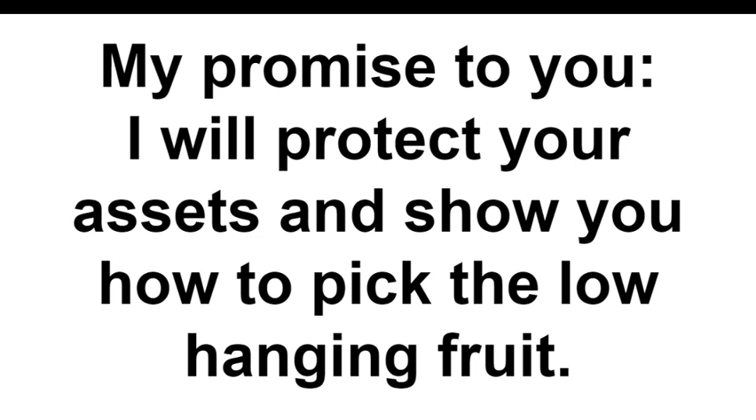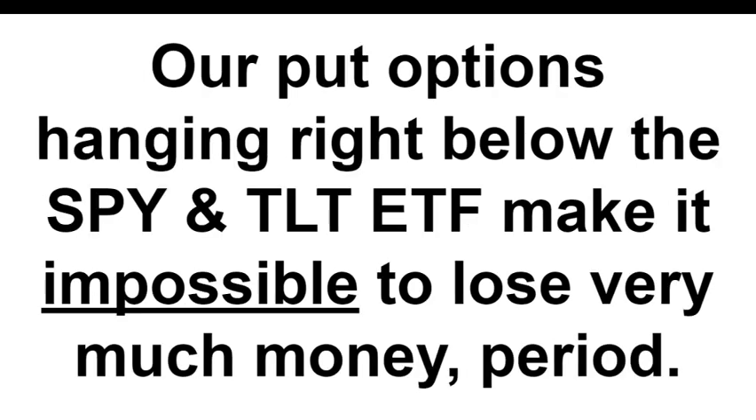Our put options hanging right below the SPY and TLT ETF — which typically represent over 80% of our total assets — make it nearly impossible to lose very much money. When you combine the fact that TLT typically moves inversely to SPY, the simple combination of those two assets makes your portfolio extremely bulletproof.